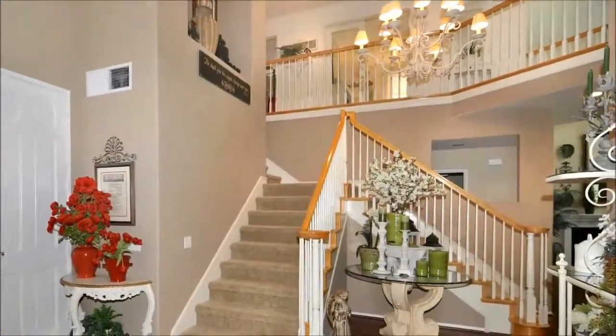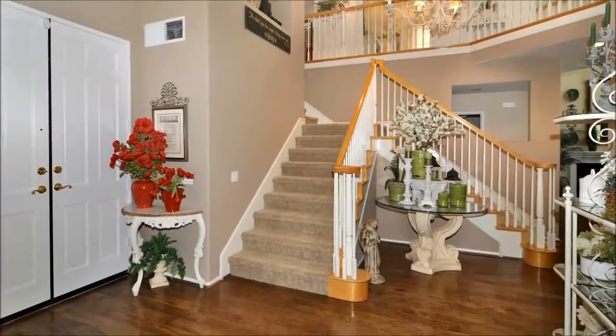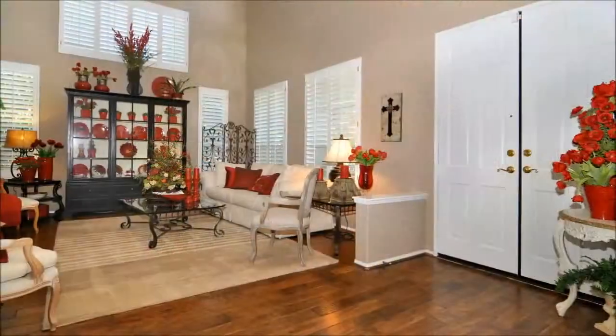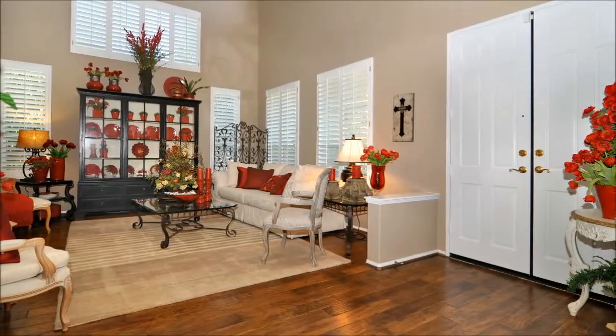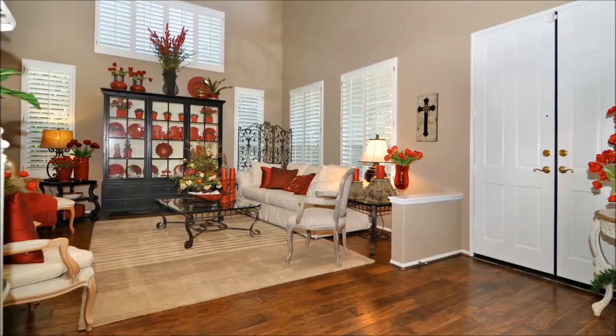Stepping beyond double doors, you're greeted by a soaring two-story foyer with an upgraded light fixture and a dramatic double staircase. To the right of the foyer is a lofty living room where light is filtered by custom plantation shutters. The great open floor plan is light and bright.